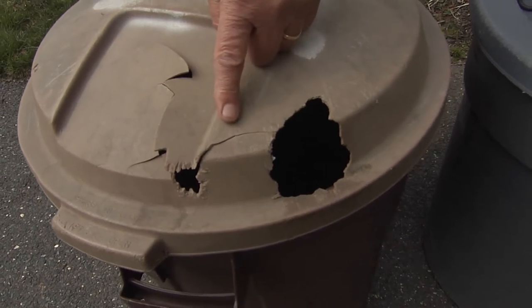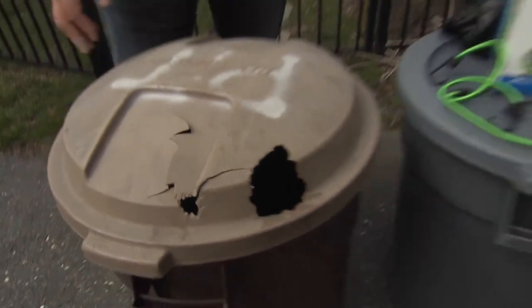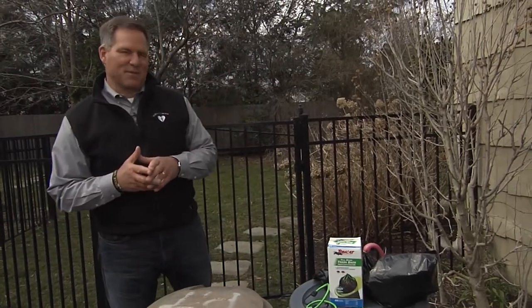This is a sight that many of you are familiar with — raccoons and rodents digging into your garbage can. Don't worry, I'm going to help you fix that in 15 minutes.